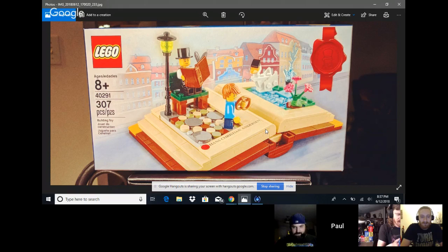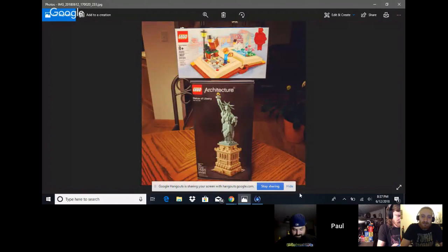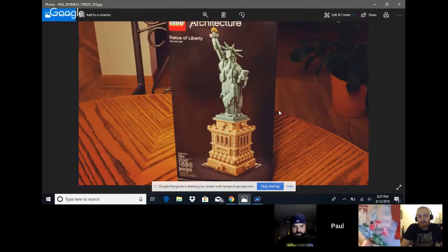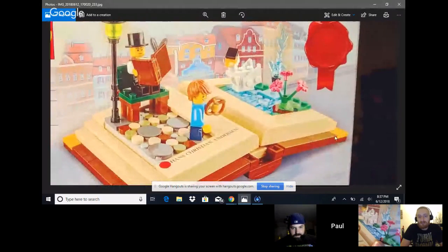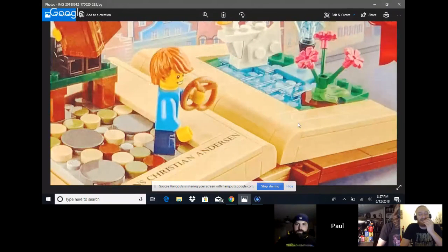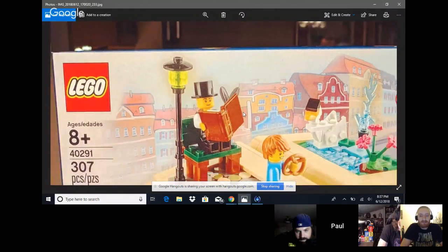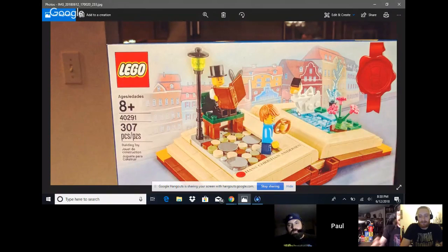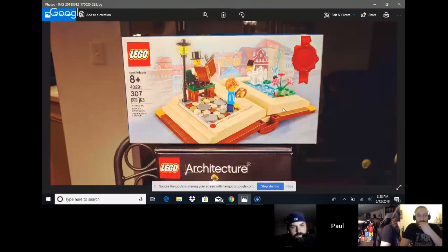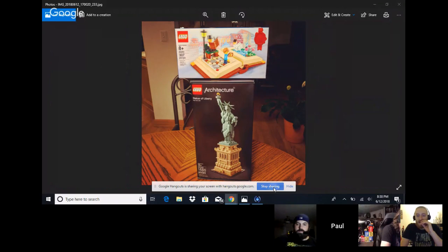Hans Christian Andersen is apparently from Denmark — he's an author of children's tales and stories. Discussion of whether the flowers are a new color, trans neon green minifig heads on the lamp, and the desire for trans neon orange pretzels as a rare LEGO element — maybe in an upcoming CMF series. Paul's summary: that's all he actually purchased.